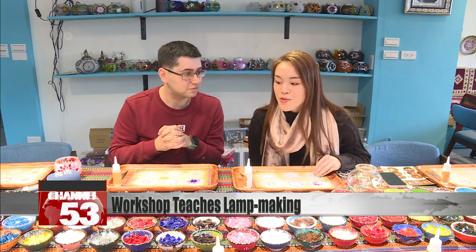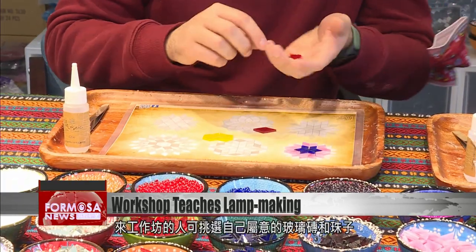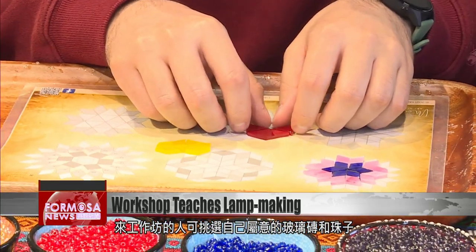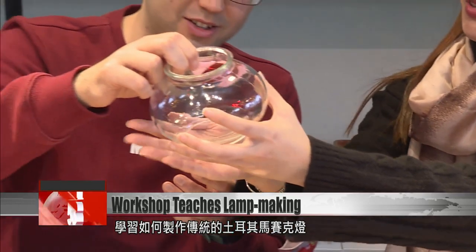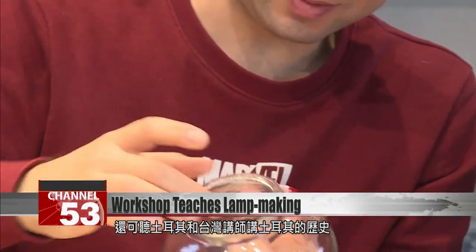Participants in the workshop pick their own designs, tiles, and beads. Using these items, they learn how to make traditional Turkish mosaic lamps and learn their history from experienced Turkish and Taiwanese instructors.